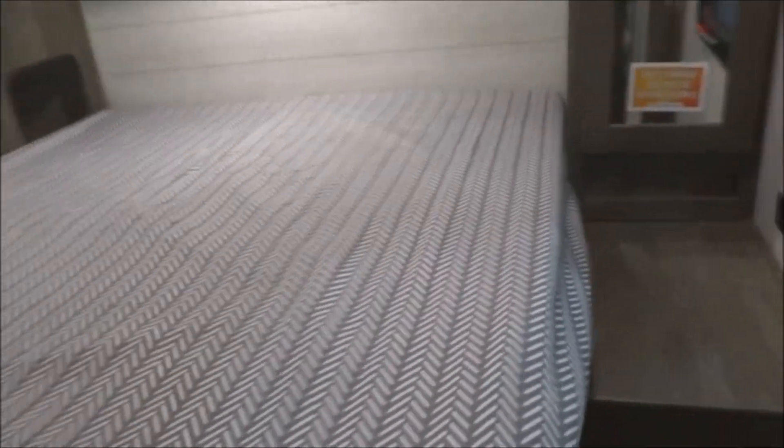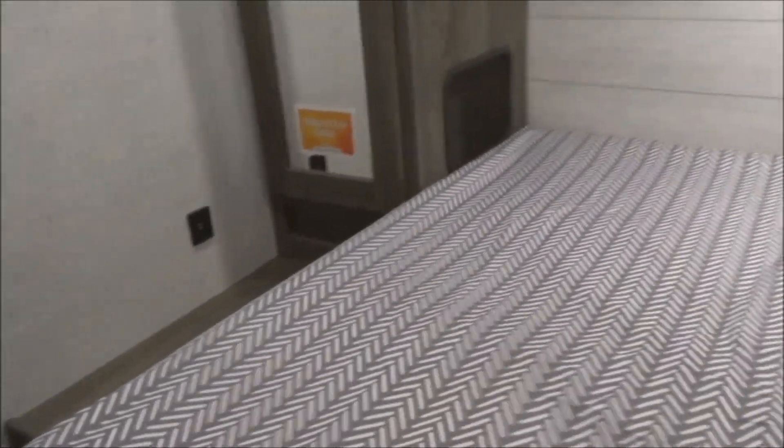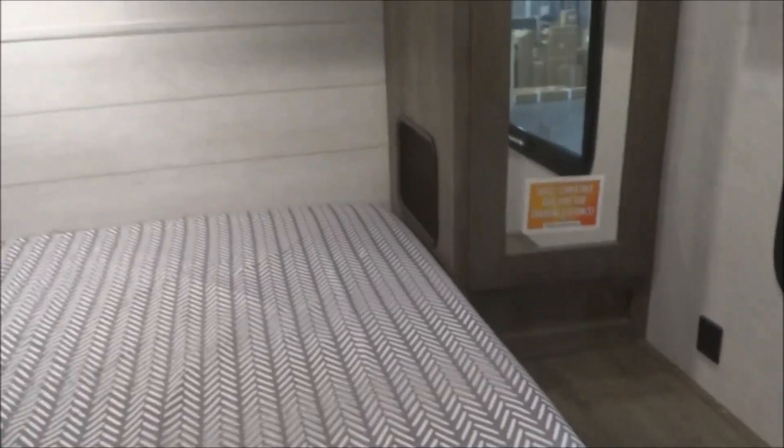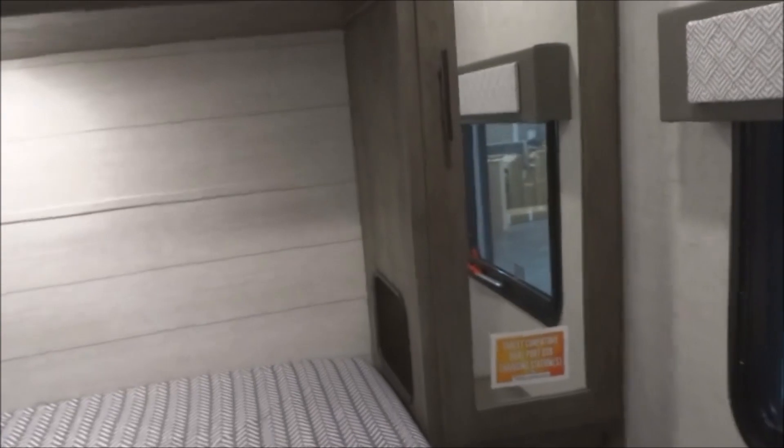Over to the bedroom. Dual USB connections — charge your cell phone or tablet at night. One over on his side, and one over on her side. They call it designated CPAP storage in the sides — you have that little cutout on the sides, making it easy to connect your CPAP without fumbling around trying to find an electrical outlet or routing the hose.